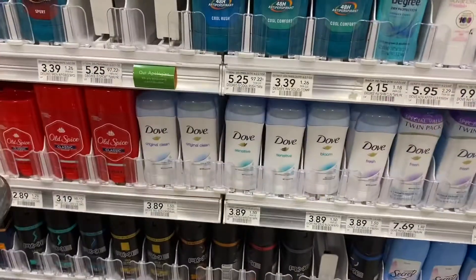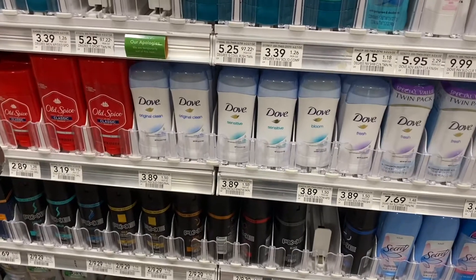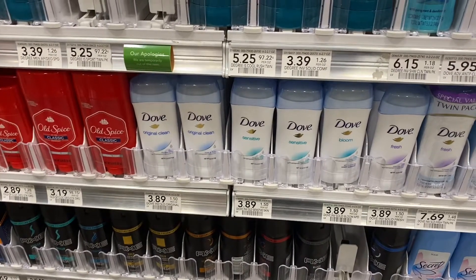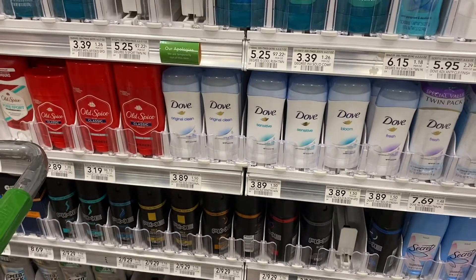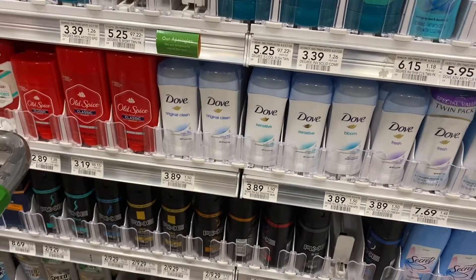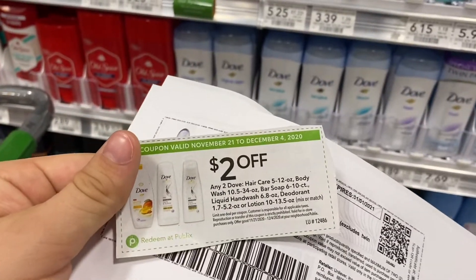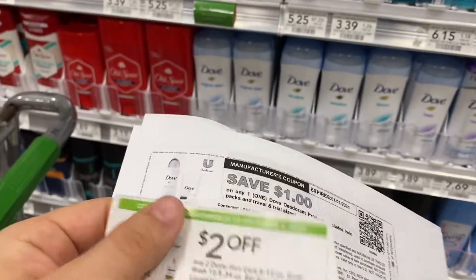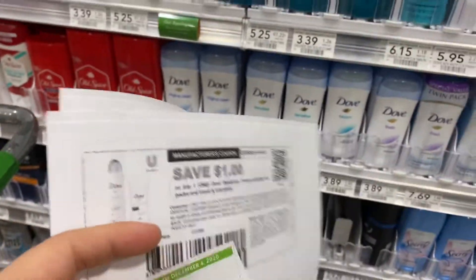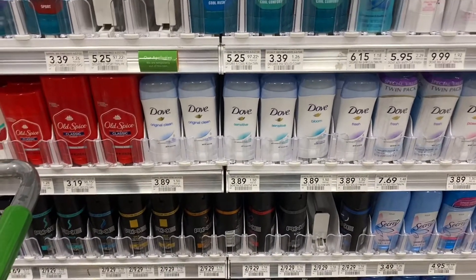The next deal is actually pretty exciting just because we don't stock up on Dove deodorant very often. They are at my store $3 and 89 cents, which is actually a little bit pricey compared to other stores — so you might be in luck at your store, it might be a little bit cheaper. But we have this $2 off of two in the Publix ad. You do have to do this deal today though, because this coupon expires today. And if you sign up for Dove's emails on their website, they will send you some coupons.